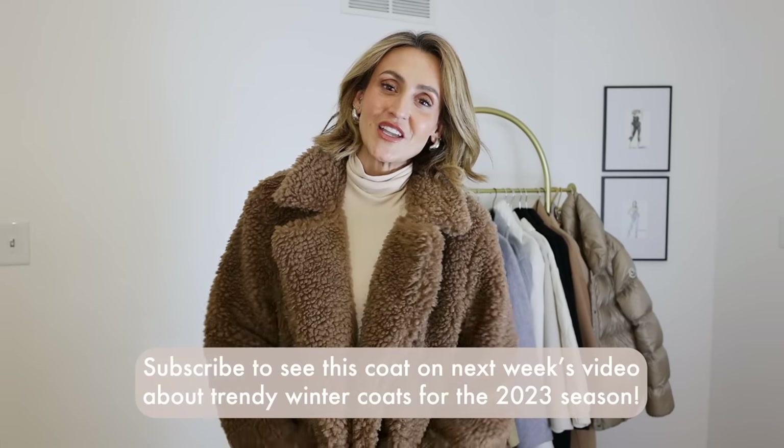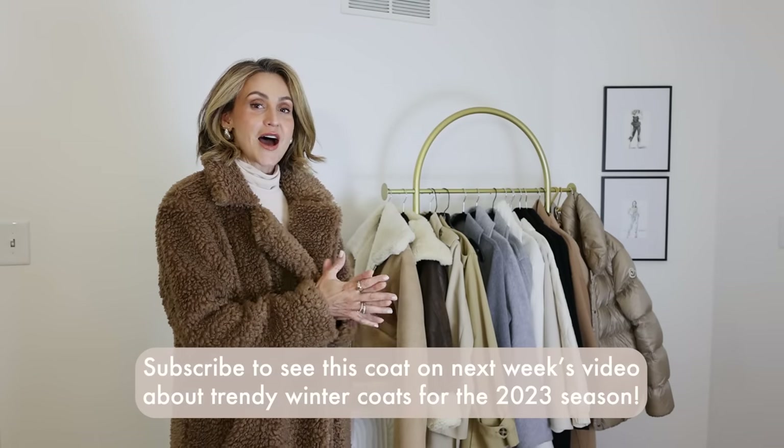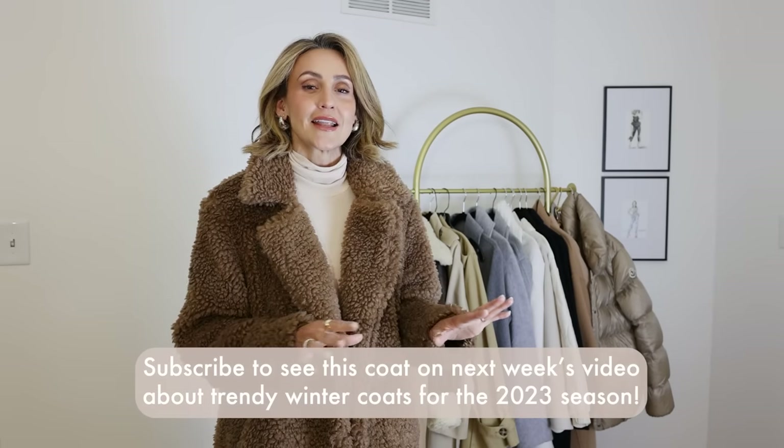That was it for today, guys. Thank you so much for watching. I hope this was helpful — knowing what's trending, what to skip, and a little overview of the best investment coats of the season. If you enjoyed this video, don't forget to leave a thumbs up — that helps me so much. Thank you guys so much and until next time — beijo, tchau tchau!